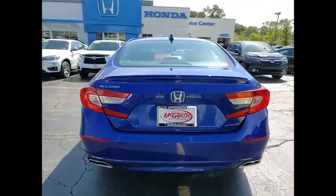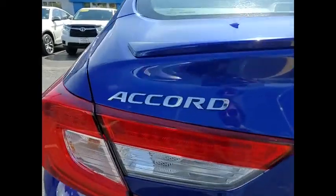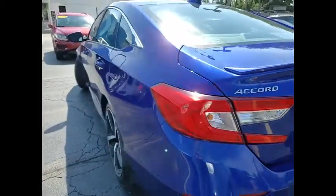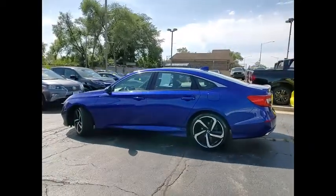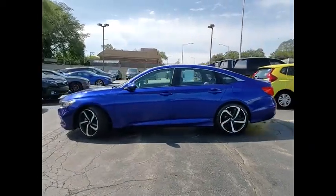Tire pressure monitor, turbocharged, aluminum wheels, rear spoiler, brake assist, traction control, stability control, daytime running lights, engine immobilizer, four-wheel disc brakes.